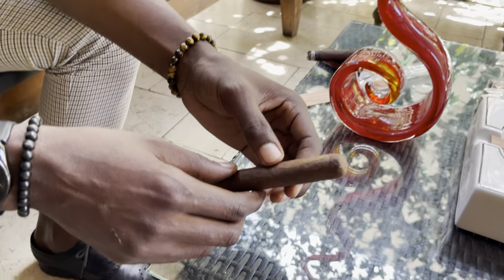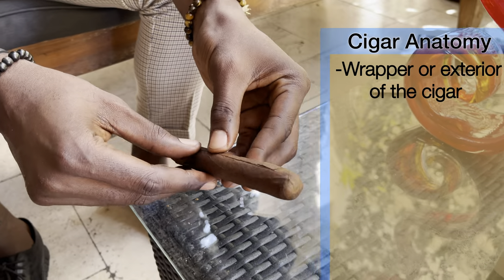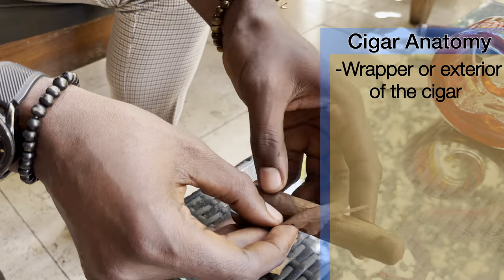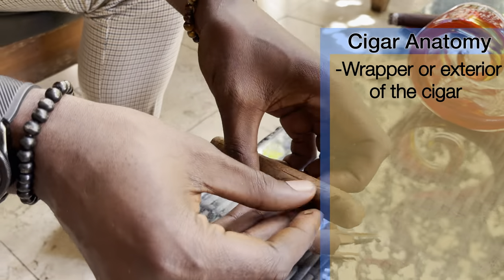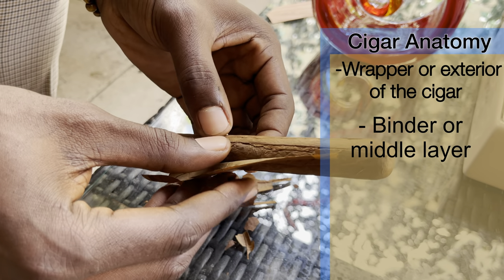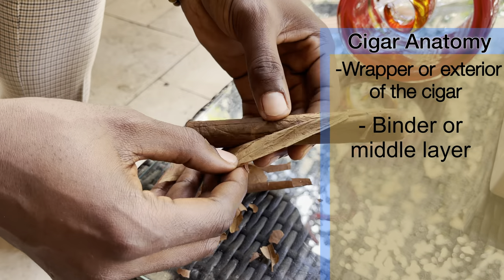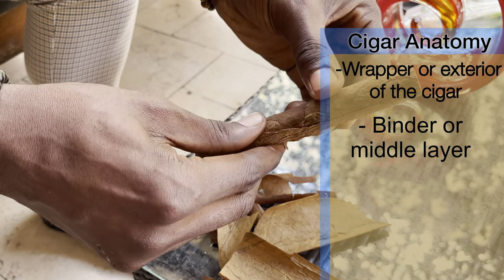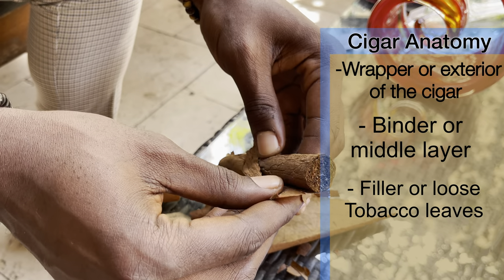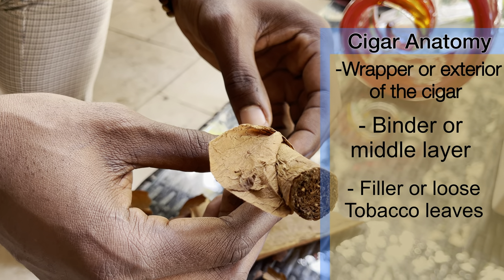There are three parts of your cigar: the wrapper, the binder, and the filler. The wrapper is the outside of the cigar. Wrapper, binder, filler, guys — enjoy.